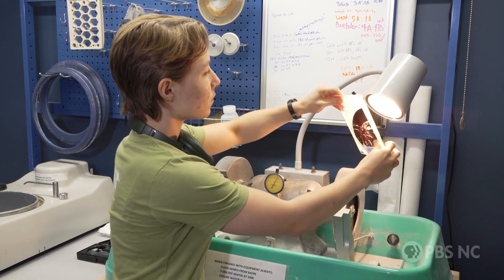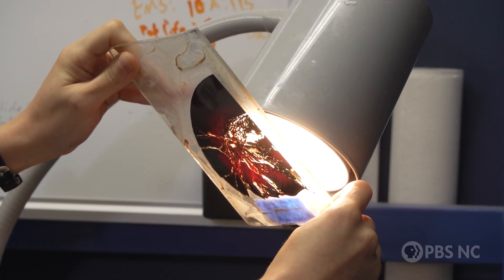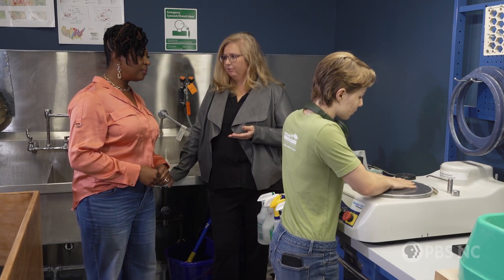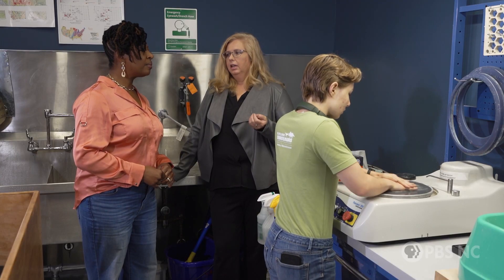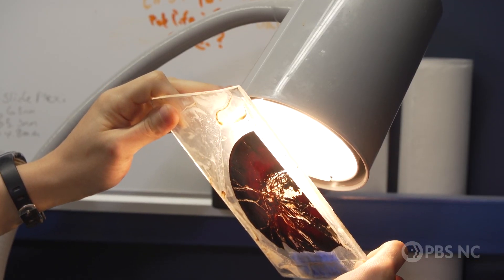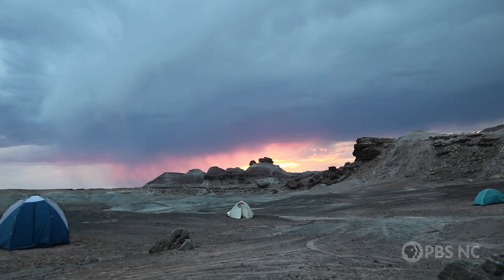Meanwhile, Aubrey is working on a process called histology, which helps scientists figure out what types of injuries these dinos had and even how old they were when they died. This is where we actually cut the bones in half, glue them onto a slide, and then polish it really, really thin so it's transparent to light. This allows us to see the internal structure of a dinosaur bone. These paleontologists are making real-time discoveries, and even after you visit, you can keep up with everything new through their livestream cameras.